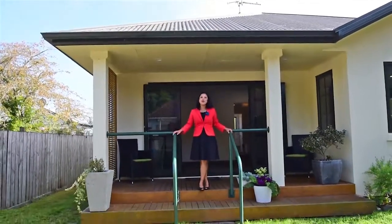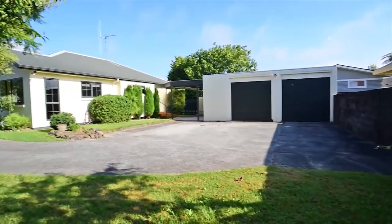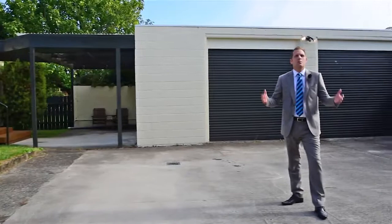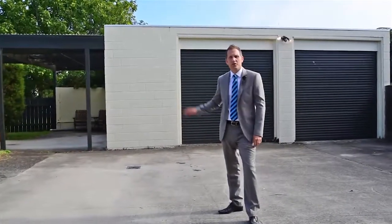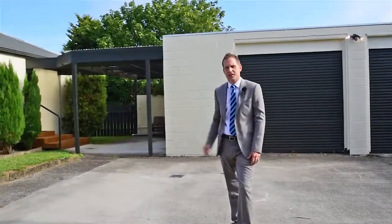Set back off the road on a quiet rear section, this three bedroom home with one bathroom offers everything a first home buyer wants. Plenty of off-street parking with double garaging, over height, with a covered area attaching it to the main house.